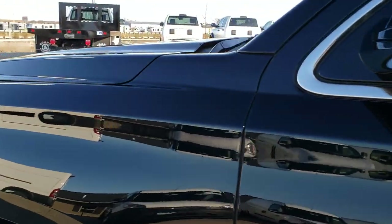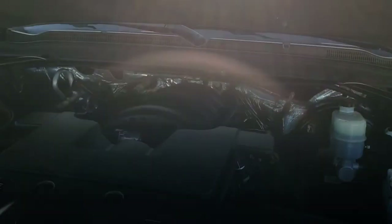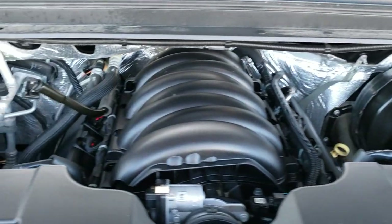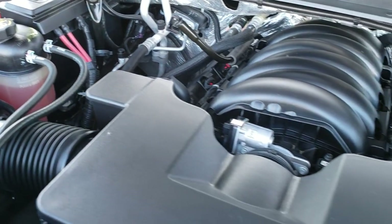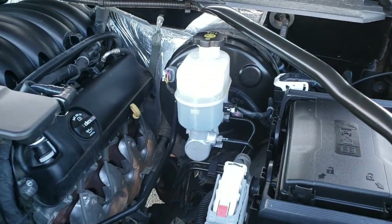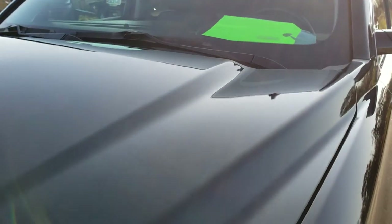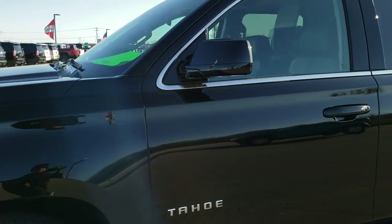I'd personally like to thank you for checking out the video today, and hopefully from this HD video you've been able to tell just how clean this Tahoe is all the way around, inside and out. Under the hood, we have the 5.3 liter V8 motor — engine bay is very, very clean and runs very smooth. This Tahoe has been fully safetied and inspected, with a fresh oil and filter change, all fluids checked and topped off, and is 100% mechanically ready to go.